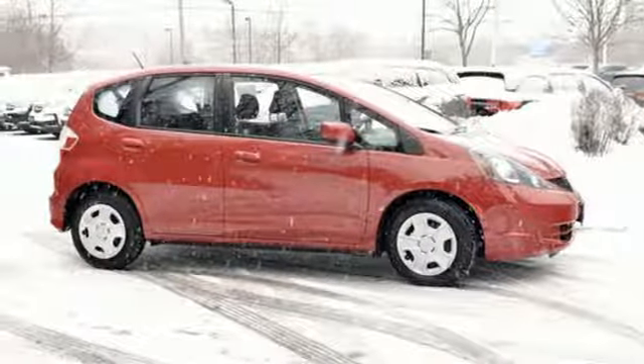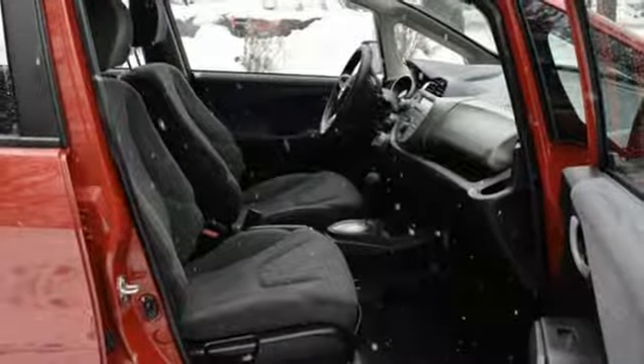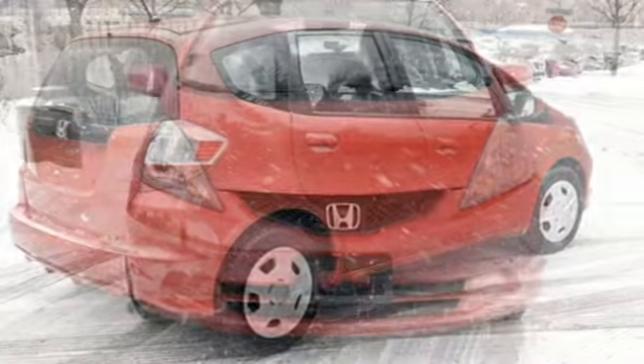Motor Trend notes: in true Honda form, it's as if Honda has created a 100-point checklist and targeted an improvement for every item. Honda has a world-renowned reputation for reliability.